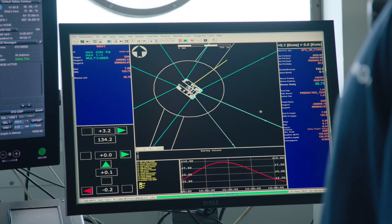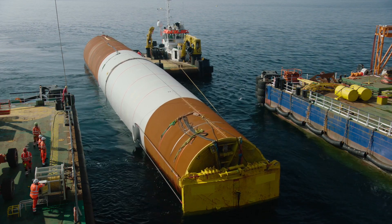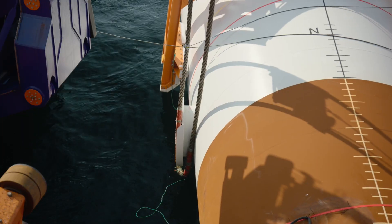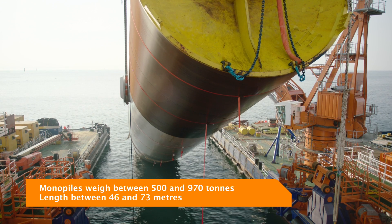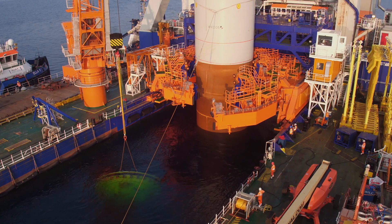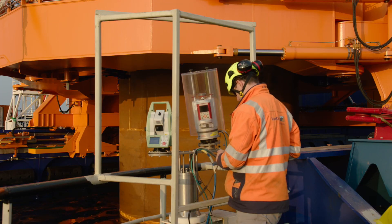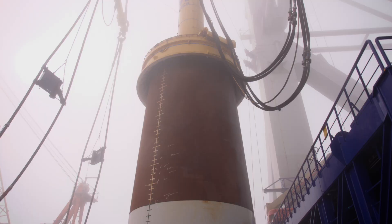Pre-installed anchors are marked by buoys to allow the Svanen to quickly maneuver into position. The newly designed monopile handling tool can safely and quickly maneuver the monopile into the docking slot. When upright, it is clutched by the enormous gripper. Surveys carefully monitor the site as the monopiles are driven deep into the seabed.